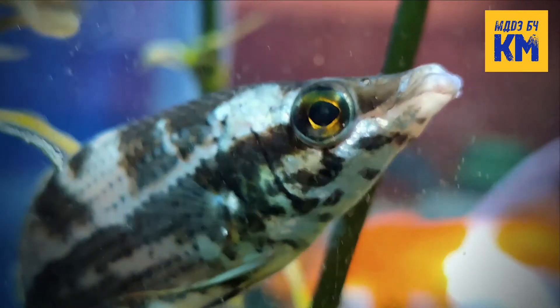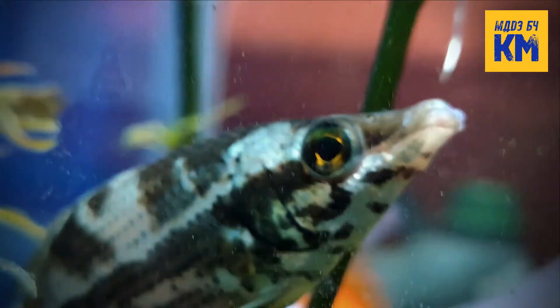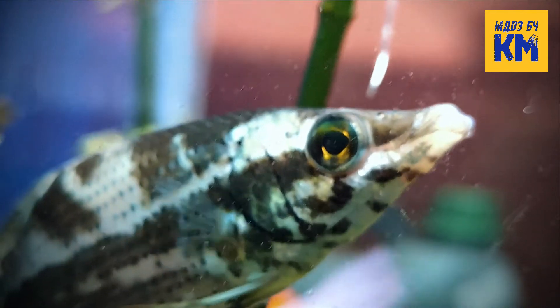Like other chocolate gorami species, they are also mouth brooders and become very aggressive during breeding seasons.